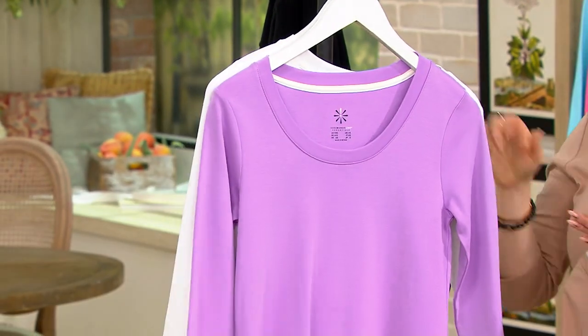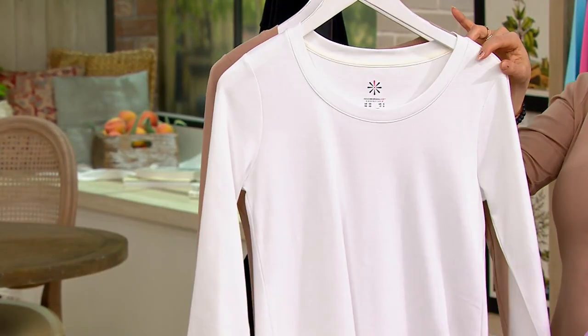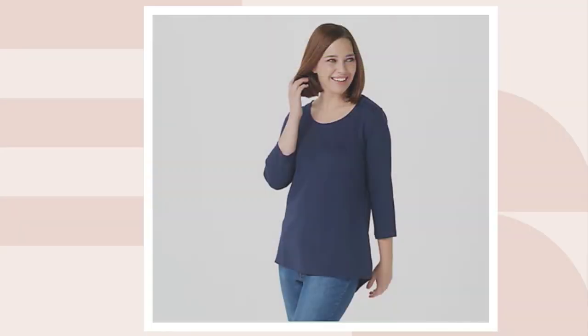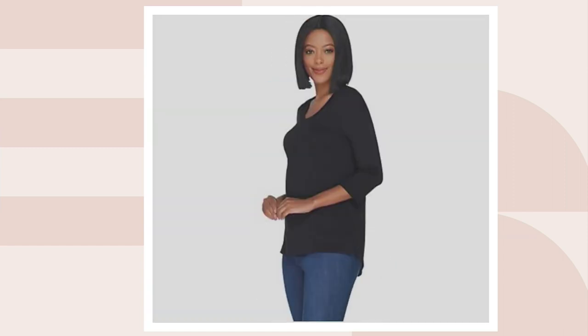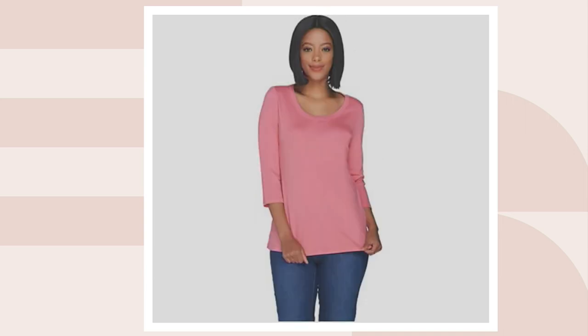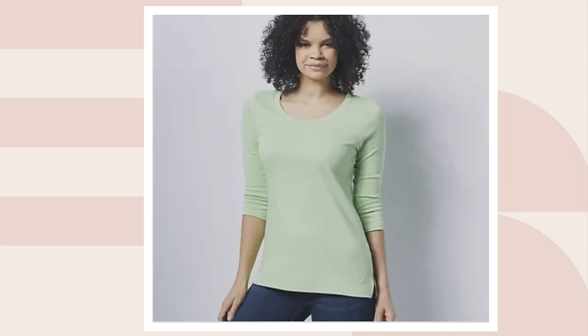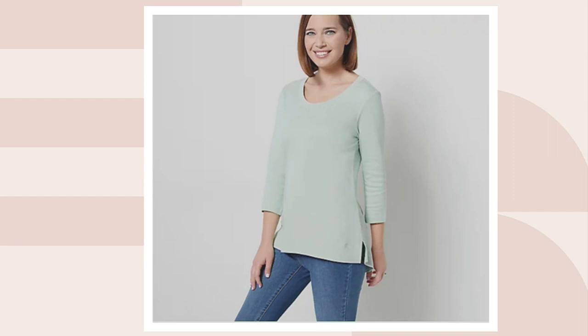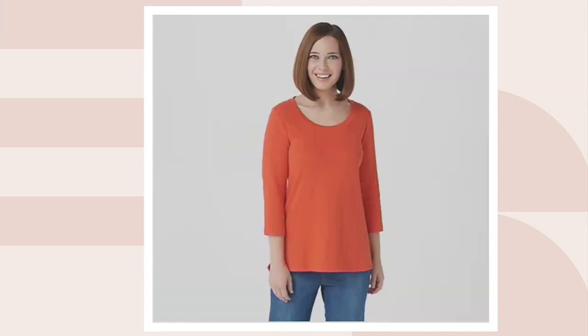Then we have it in purple hyacinth. Here's your bright white. And we're going to head over to QVC.com — dark navy, island breeze, there's your black, seaside rose, powder blue, soft green — that's gorgeous — pale aloe — gorgeous too — rose blush, and finally we have it in vibrant orange as well.